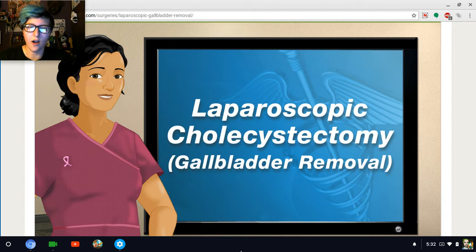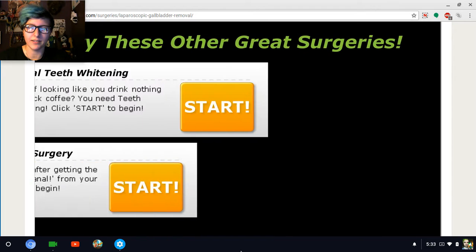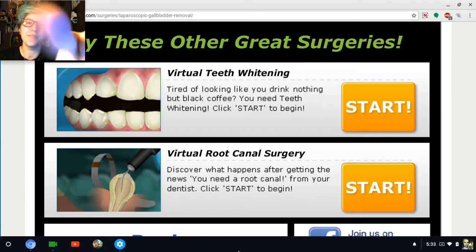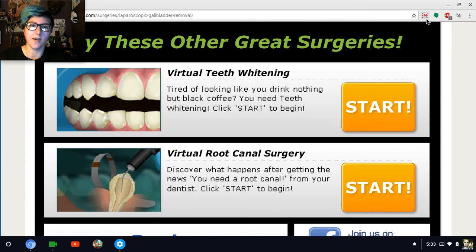You did a great job today. Try your hand at one of our other surgeries here on surgerysquad.com. Virtual root canal surgery — oh God. Teeth whitening. I did the braces — maybe I'll do the teeth whitening in the next episode. Thank you guys so much for watching this video. And if you liked it, boop the like button. And as always, I'll see you guys in the next video. Bye-bye.